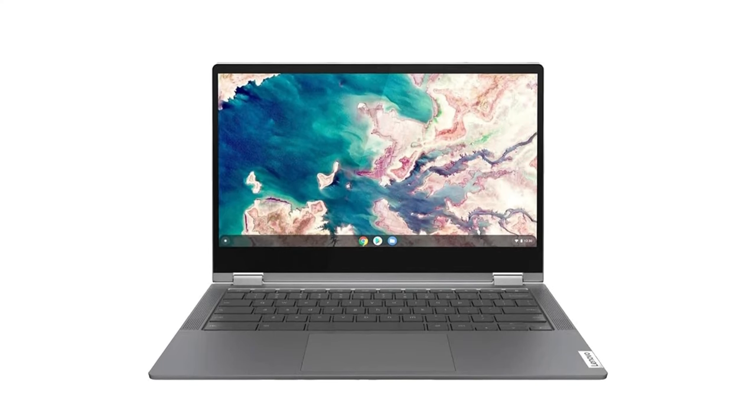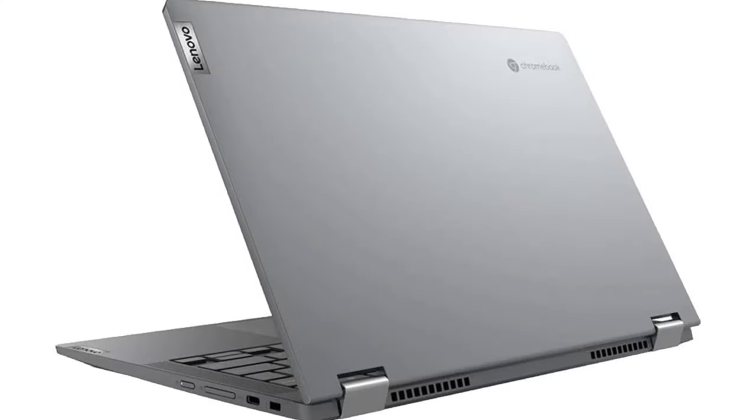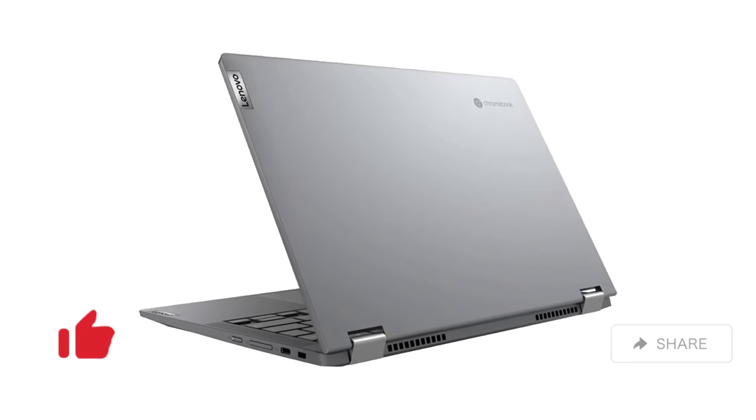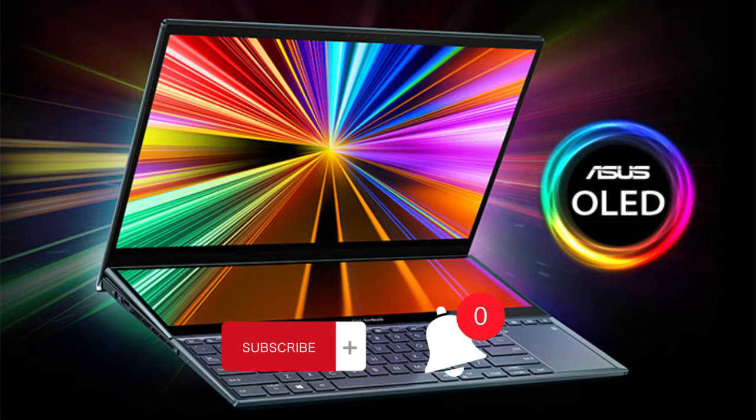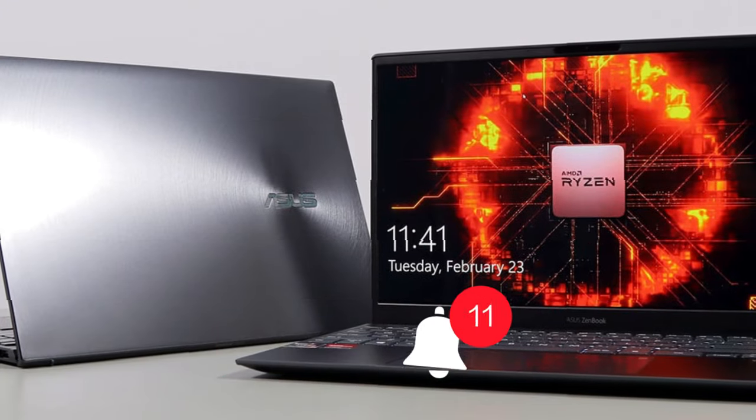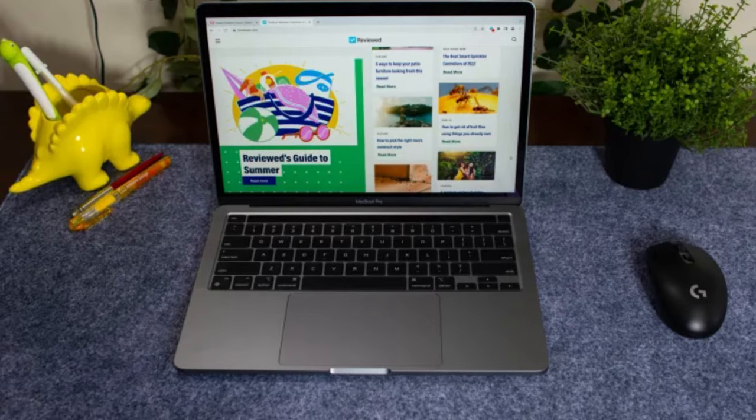If you found this video helpful and these laptops sparked excitement in your tech-loving soul, give us a thumbs up, share the knowledge with your friends, and don't forget to hit that subscribe button and bell icon. Stay plugged into the future with all our latest content, tips, and reviews. Until next time, happy computing!